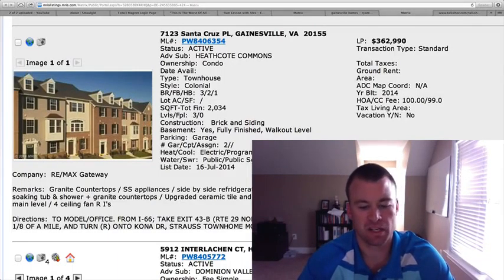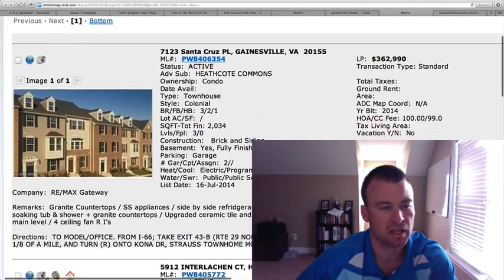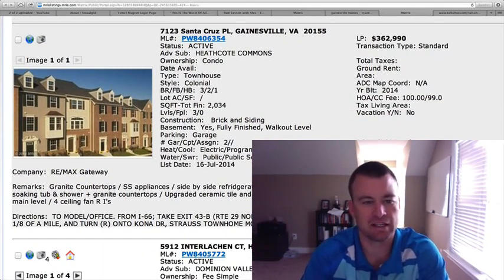Welcome back guys to Gainesville Homes Daily. Ryan here. Hope everybody's having a good week. We've got four homes on the market since yesterday in Gainesville, the Haymarket area.